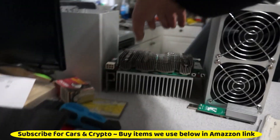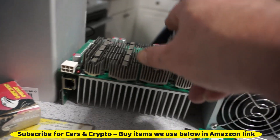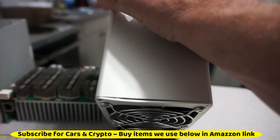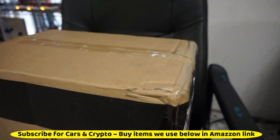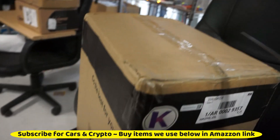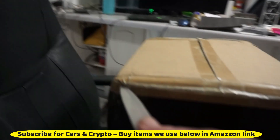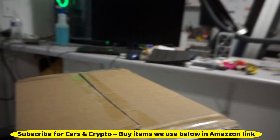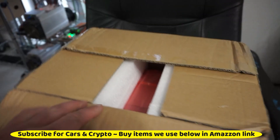This one had a problem with that heat sink falling off, and this one has a pinched wire. I think I'm going to hook this one up. I'm stoked — I'm almost shaking. If they come back on there I'm buying another one, I'll tell you that much.